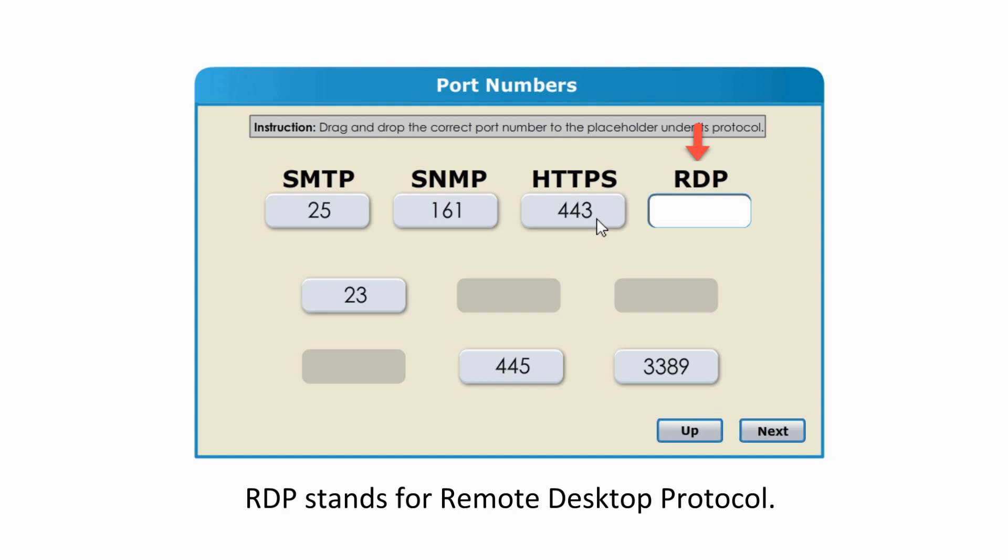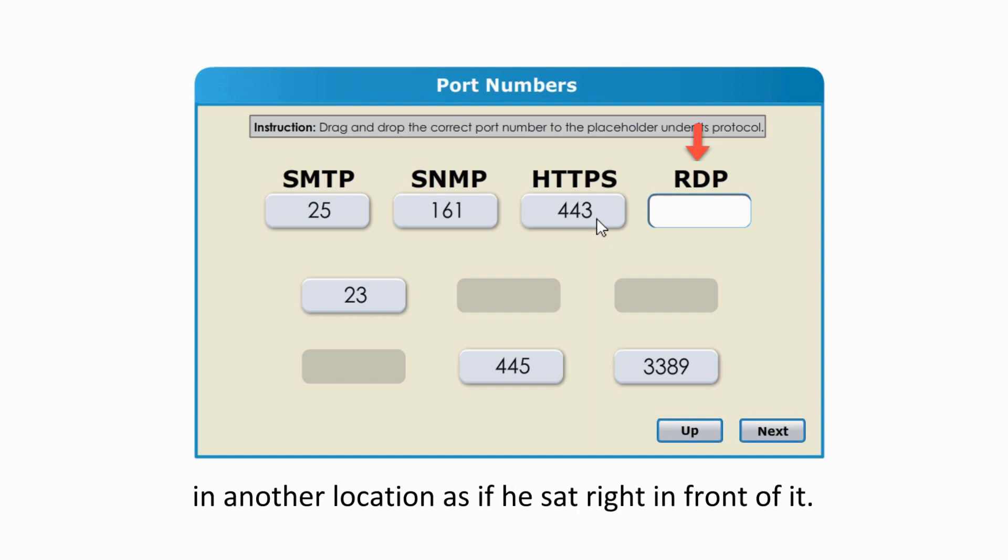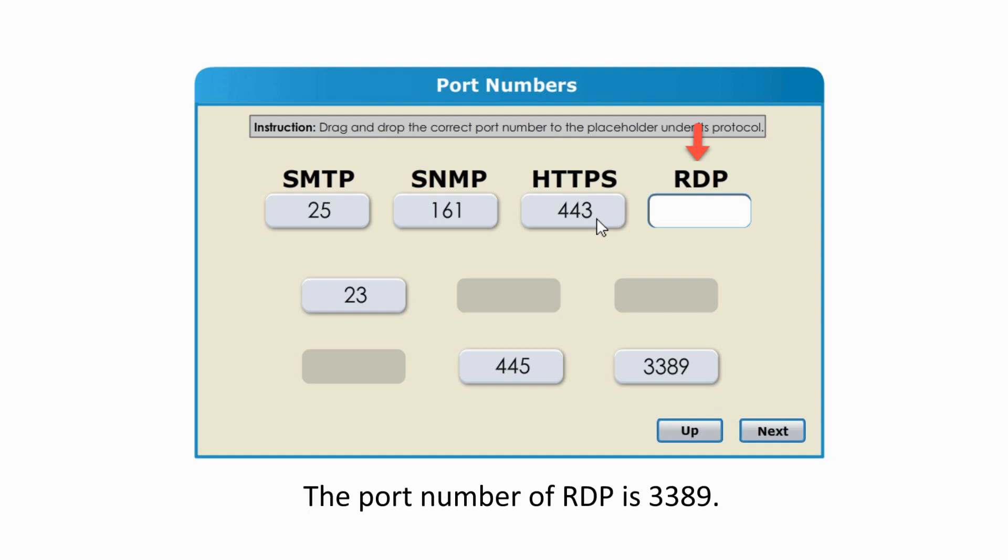RDP stands for Remote Desktop Protocol. RDP allows a user to see and use the Windows machine in another location, as if he sits right in front of it. The port number of RDP is 3389.